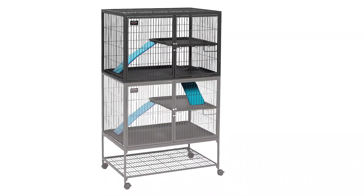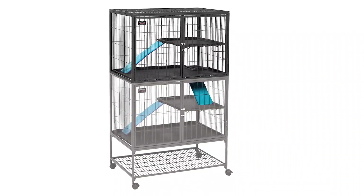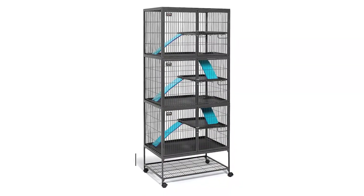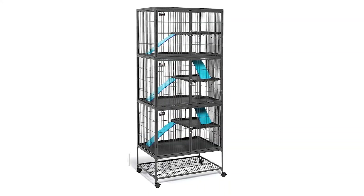The Midwest 182 Ferret Nation double unit ferret cage is an excellent choice for ferret owners. It stands over five feet tall and provides two levels for your ferrets to explore. The ramps are protected with a fleece coating to prevent injury, and the full-width doors on each level make feeding and cleaning much easier. Plastic pans on each level are leak-proof, making cleanup a breeze and protecting your pets from falling.